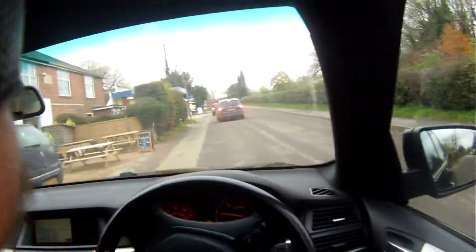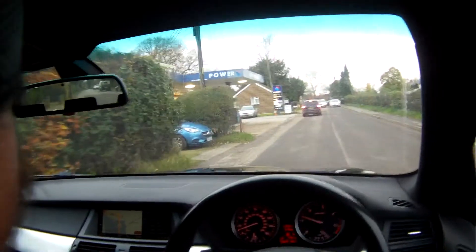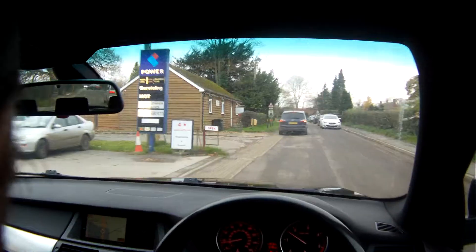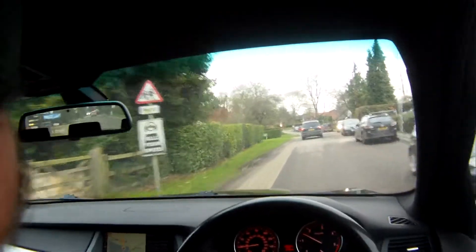I've done about 40 miles on this now. We've just taken it in part exchange. It drives absolutely perfectly, no issues at all. Starts on the button, no misfiring, hesitancy or overheating. Showing 129,900 miles.